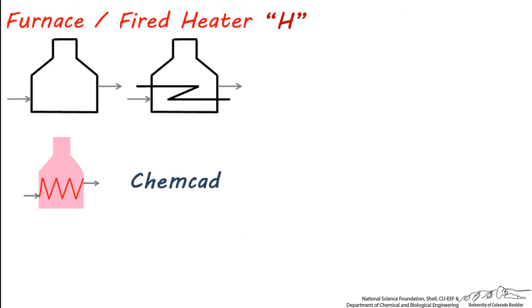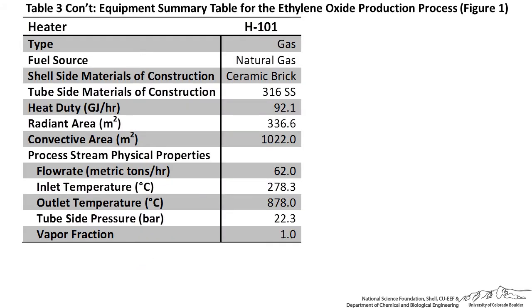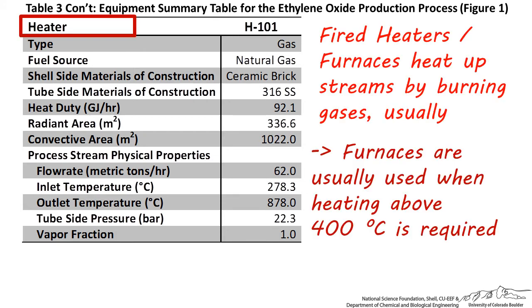This furnace symbol is what you would most likely see in ChemCAD, and this is the one you would see in Aspen. Let's next look at an equipment summary table for fired heaters. There's no fired heater in our ethylene oxide process, but I created this equipment summary table just as an example so we can see the information which needs to be shown if it were part of the process diagram.